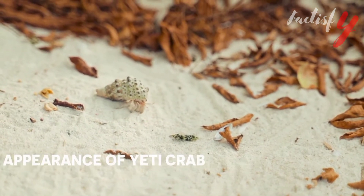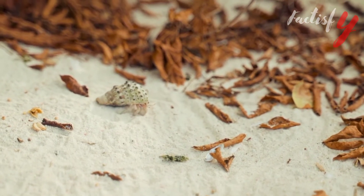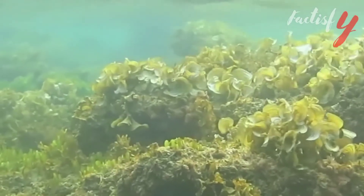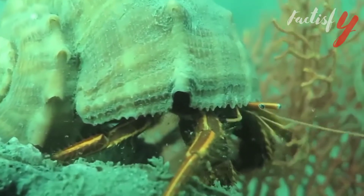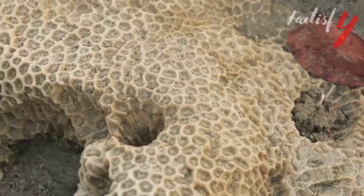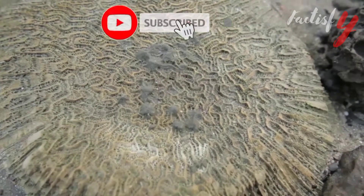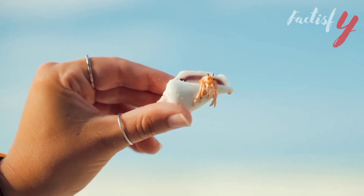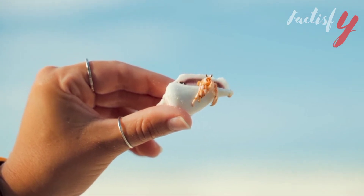Appearance of Yeti crab. The Yeti crab is characterized by a generally crab-like shape, the hard shell, the long appendages, and big claws, but it also looks very much like the mythical snowman for which it was named. The defining features are the compact, all-white body measuring about six inches long, and the long bristly claws that enable them to harvest bacteria. Some have hairy chests in addition to or in place of the hairy claws. Because of its highly reduced eyes, it is thought to be completely or mostly blind.